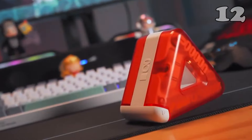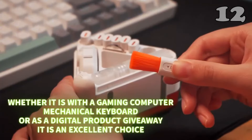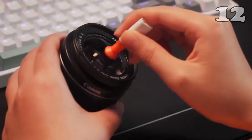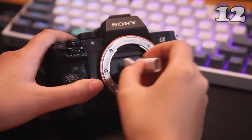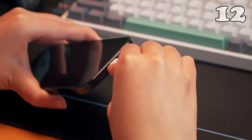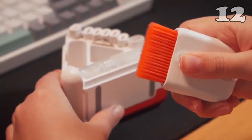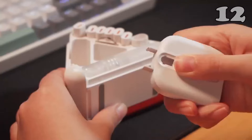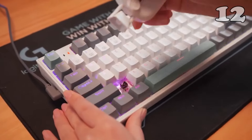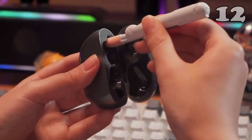Tired of dirt and grime ruining your tech devices? The 24-in-1 Earbuds Cleaning Pen is the ultimate multi-function cleaning kit designed to keep your earbuds, screens, and keyboards spotless. With tools tailored for precision, this kit makes cleaning every nook and cranny of your electronics effortless. Available in a variety of colors, it's as stylish as it is functional — perfect for maintaining your gadgets in pristine condition.